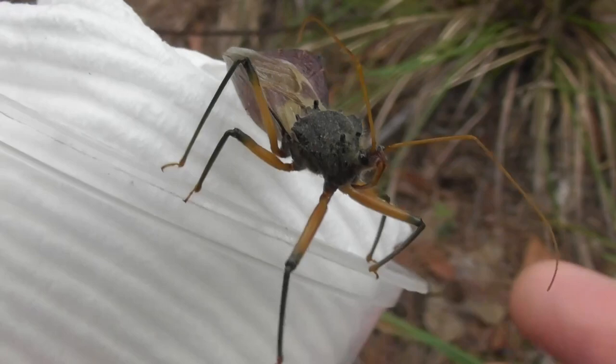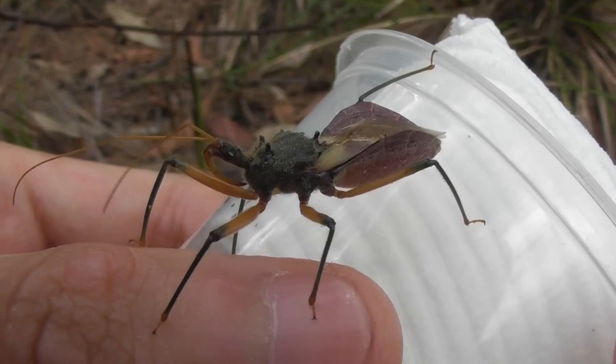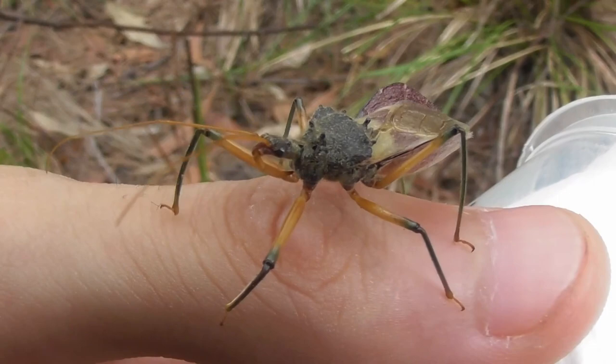It'll stab into its prey, inject a paralyzing venom, and then suck out the inside. So, not exactly the best way to go, and probably not the best thing to stick into your own arm either, as yours truly is about to be doing.